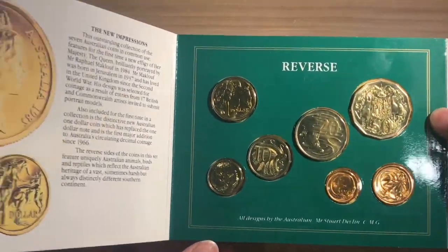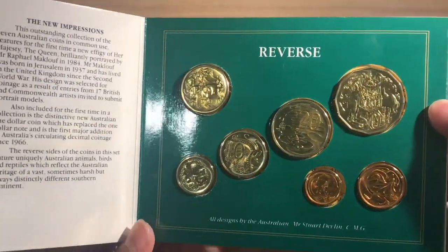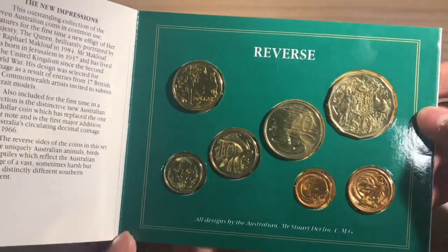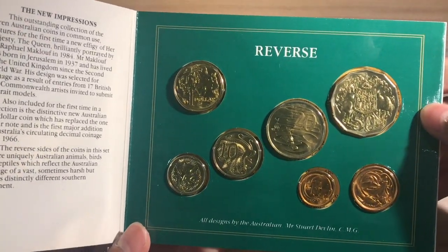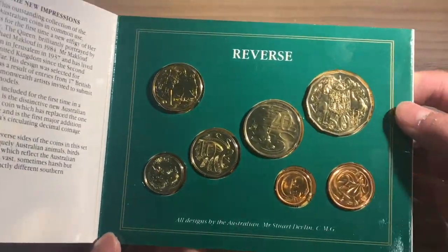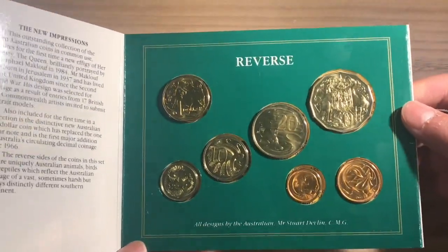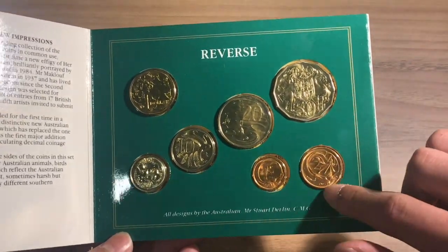It's important to note that some of these coins might be looking a little yellow. This isn't because they are damaged — it's because the plastic over time has turned yellow, but I've been told that it doesn't affect the coins. All these coins are standard design coins and the set even contains the discontinued 1 cent and 2 cent coins.